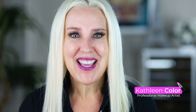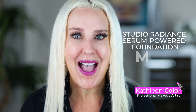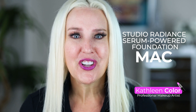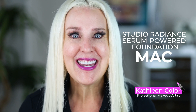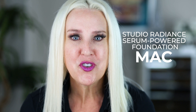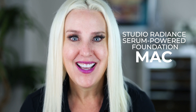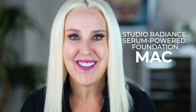Hello and welcome to Kathleen Color. Today I am testing the new Studio Radiance Serum Powered Foundation from MAC. MAC traditionally is known for color and innovation, but this foundation claims that it gives you 209% more hydration and has skincare loving ingredients. I am super excited to try this.